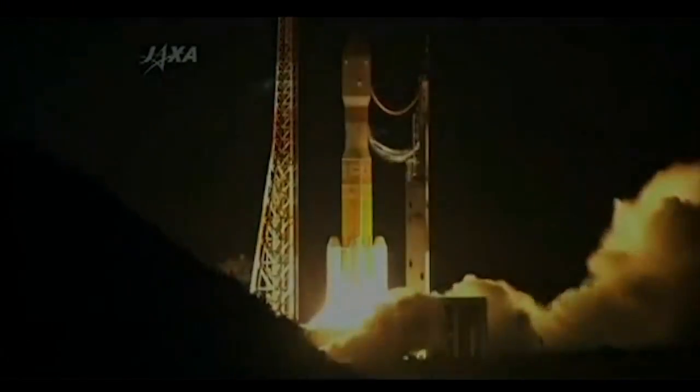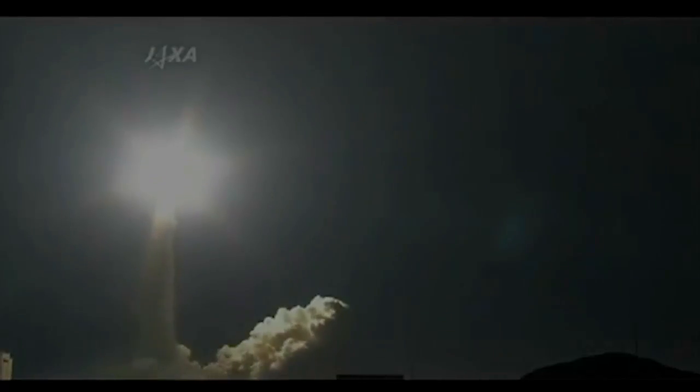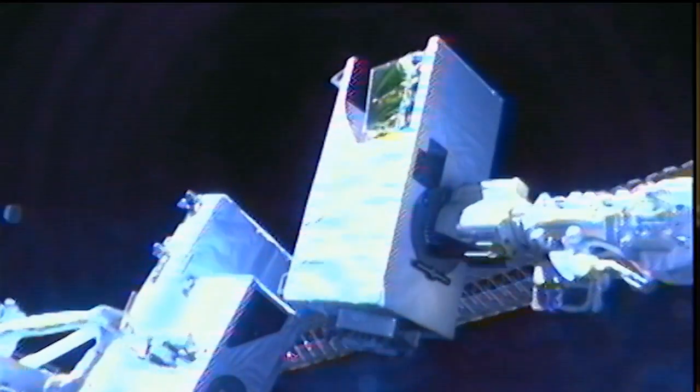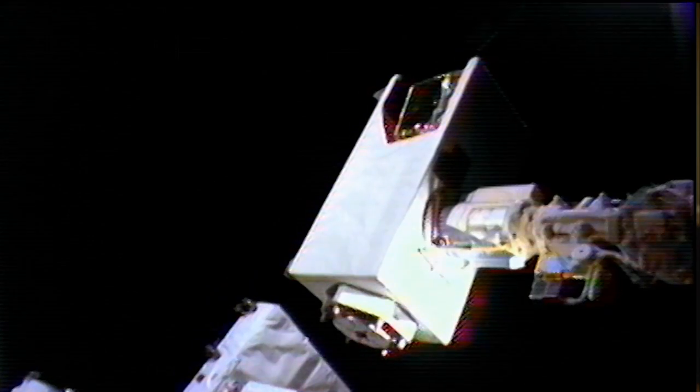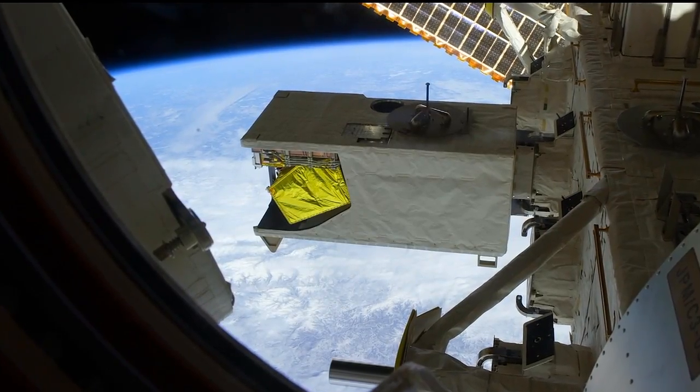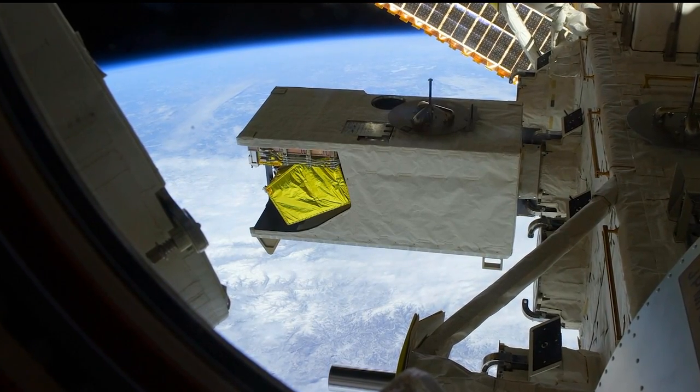So when did you launch? How long have you been there? It was launched and installed on the space station on the 24th of September in 2009, so it's been up there almost four years. We've collected over 8,100 scenes to date, and it's been a great demonstration of the potential for hyperspectral imagery — the optical properties and the environmental properties of interest to the Navy as well as the scientific community.